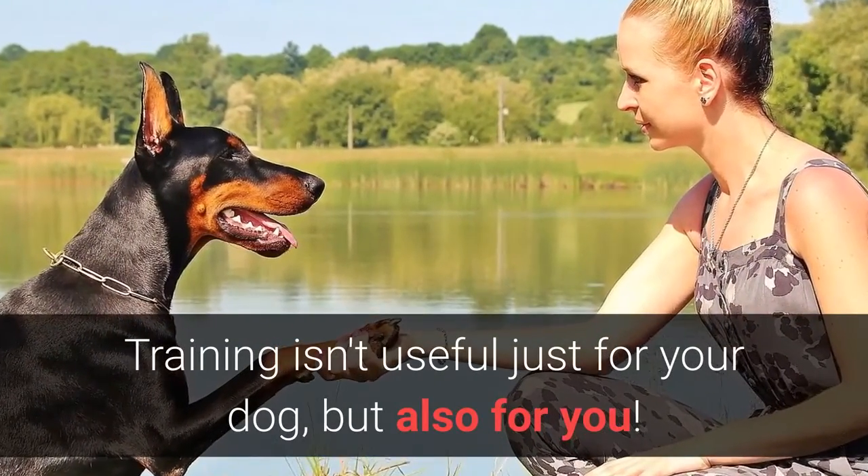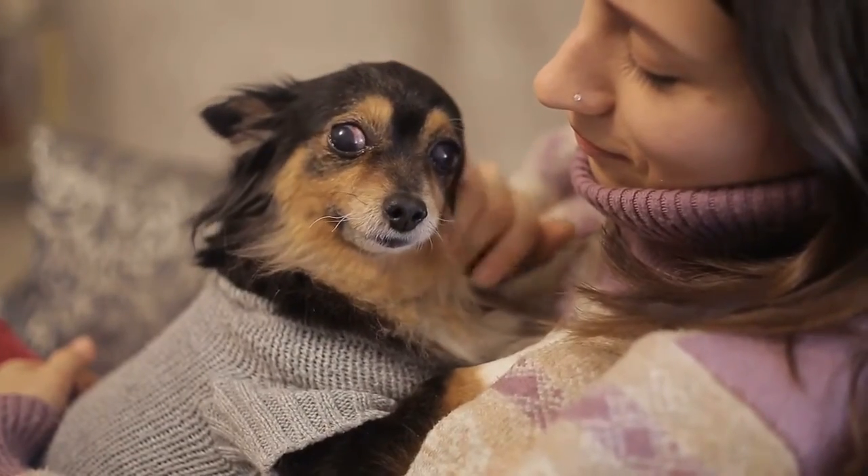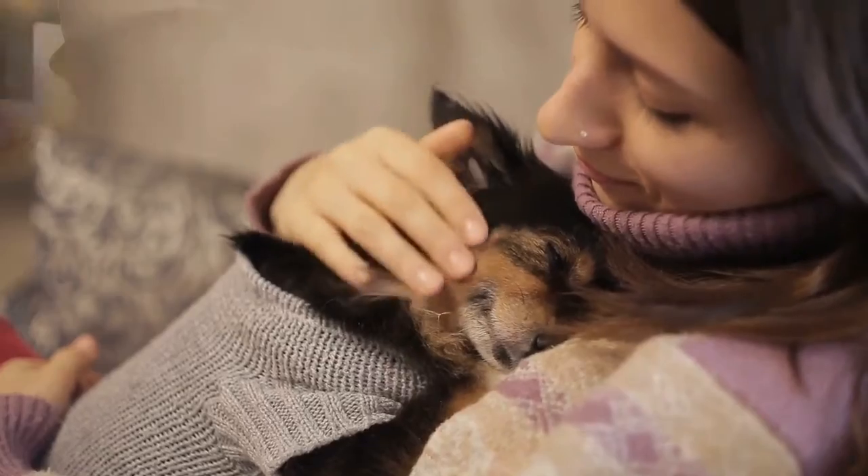Training isn't useful just for your dog, but also for you. It will enable you to form a special bond with your dog and make spending time with your pet more enjoyable.